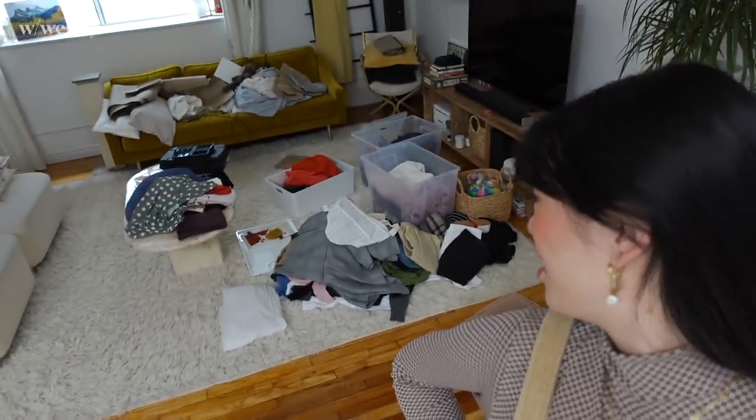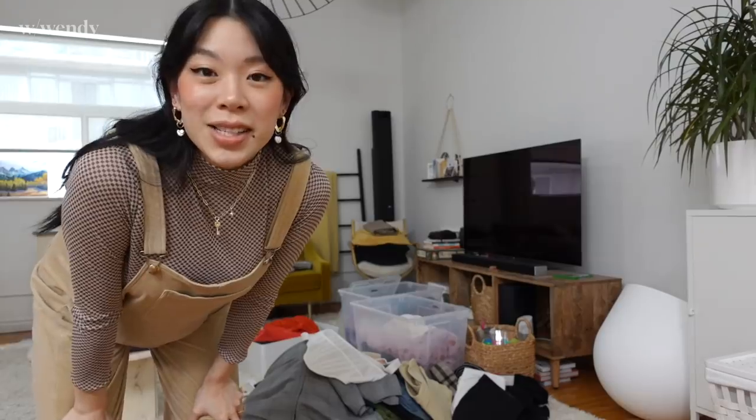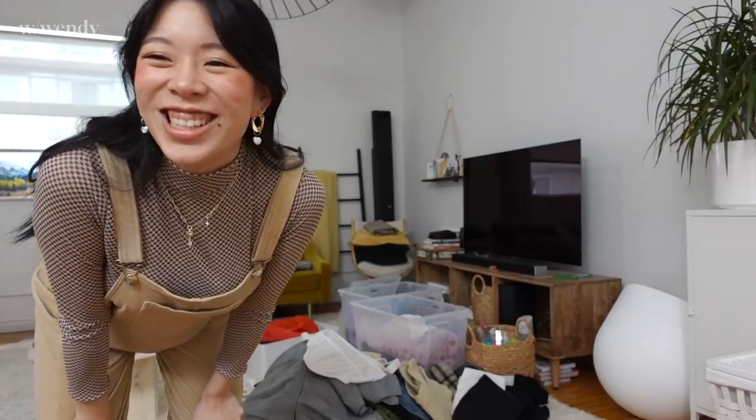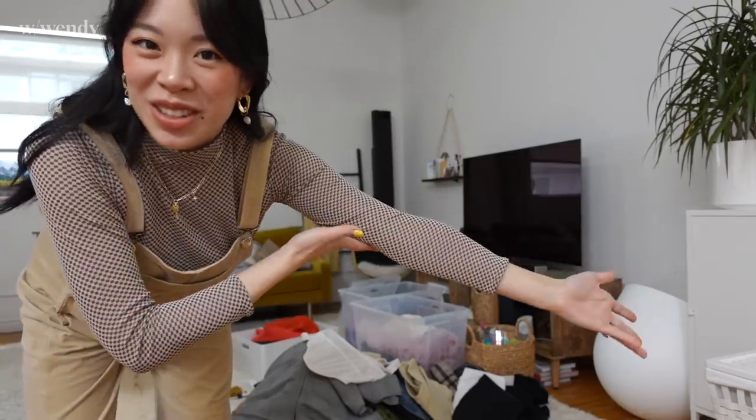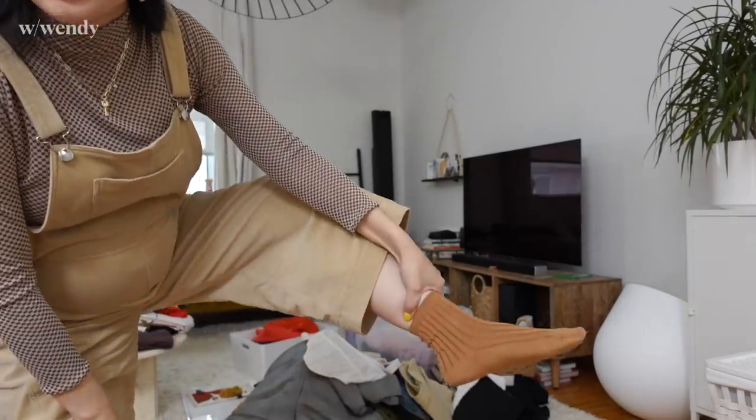I'm still wearing these overalls. When it's an interview I feel like I have to wear something I made so that I'm representing. Turtleneck - me-made. Overalls - me-made. I guess I need to start making socks. Wearing something every day after you've made it is a good sign that you're happy with the outcome.